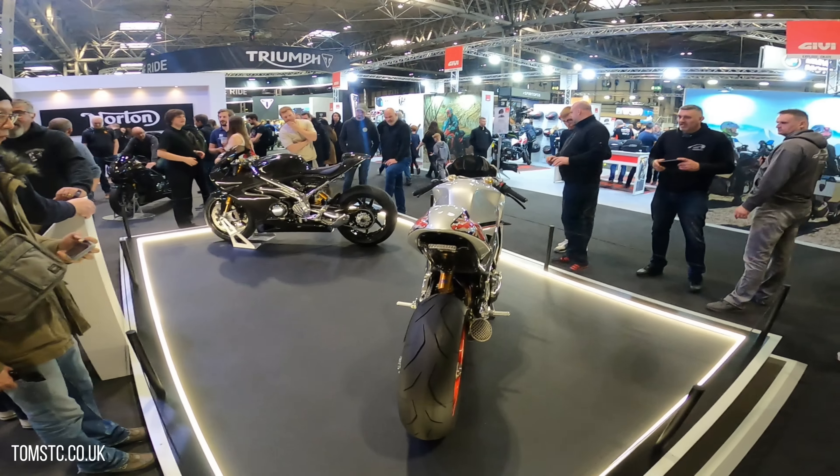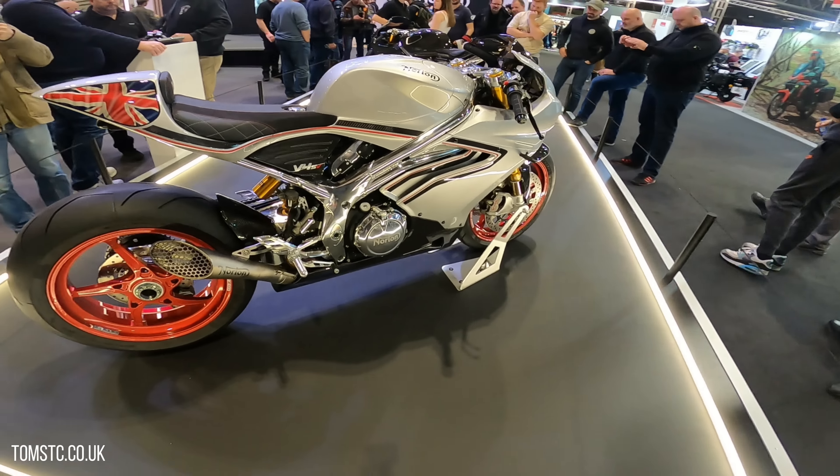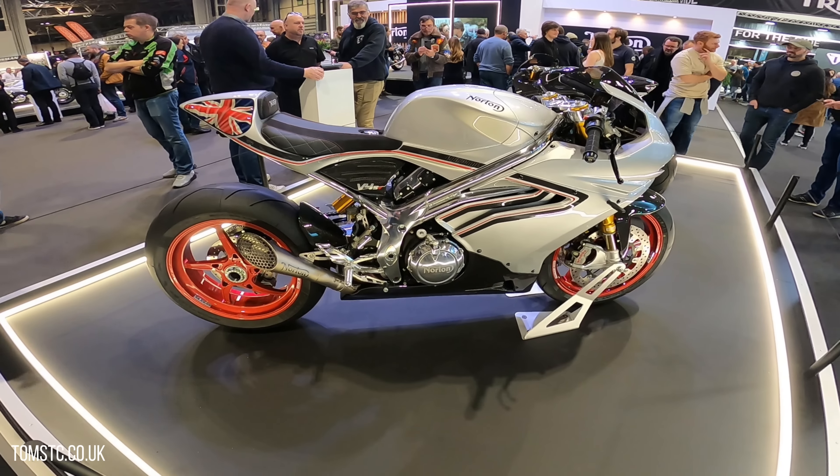Amazing. So moving on from one piece of art to another piece of art — the V4 SV. Just beautiful bikes.